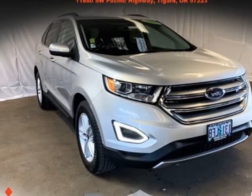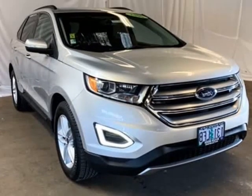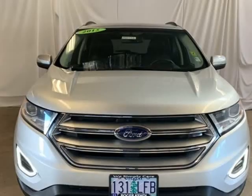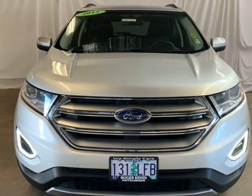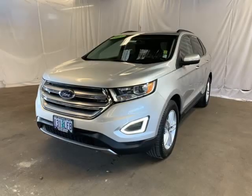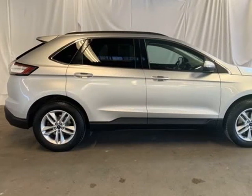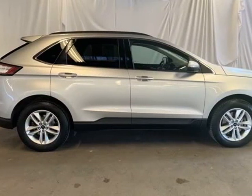This 2015 Ford Edge is brought to you by Roger KEHDI. Mitsubishi Clean Car Facts: Edge AWD, Loaded 4D Sport Utility, EcoBoost 2.0L I4 GT VL Turbocharged, DCT 6-Speed Automatic AWD.